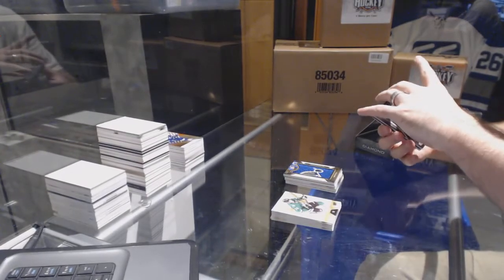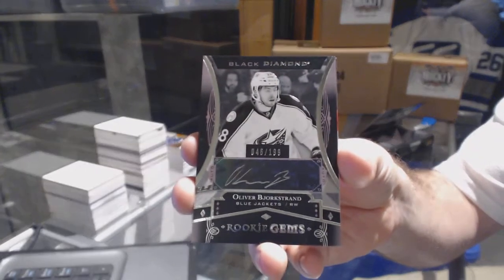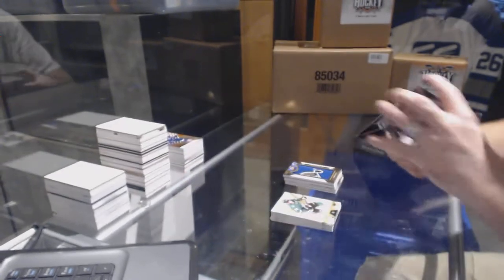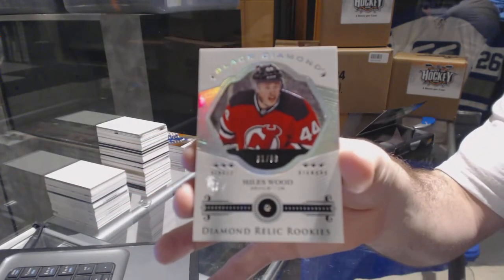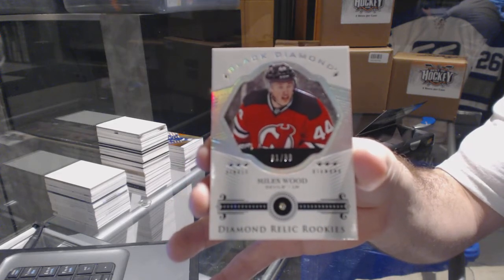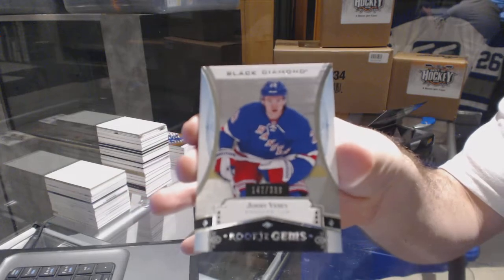We've got a Rookie Gems autograph, number 140 of 199 — Oliver Bjorkstrand. We've got a Diamond Rookie, number 299 for the New Jersey Devils, Miles Wood. And for the Rangers — the 399 Jimmy Vesey, who followed me all night!